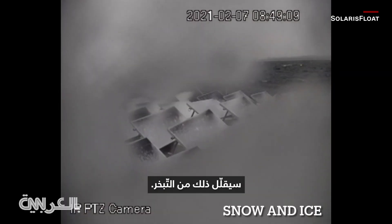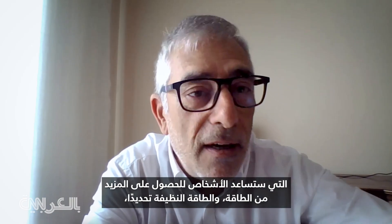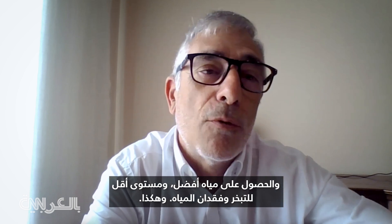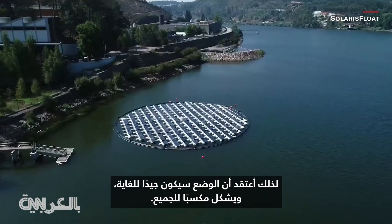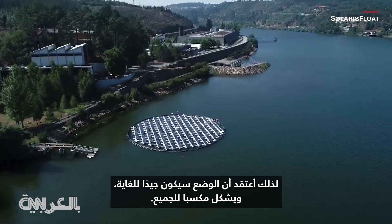That will reduce evaporation, and I really believe that Proteus and Salides Float will be one of the providers of technology that will help people to have more energy, more clean energy, but also to have better water and less water evaporation, less water losses. I believe it's going to be a very good and win-win situation for everybody.